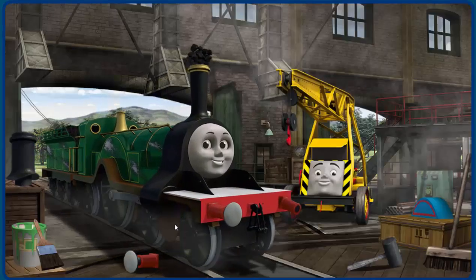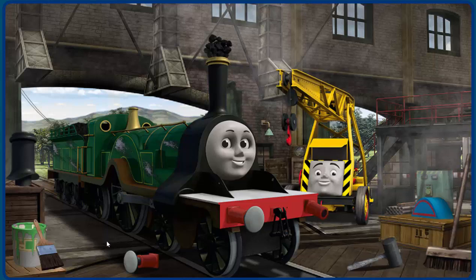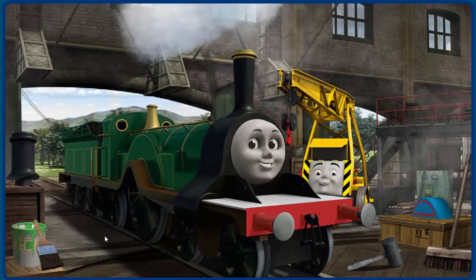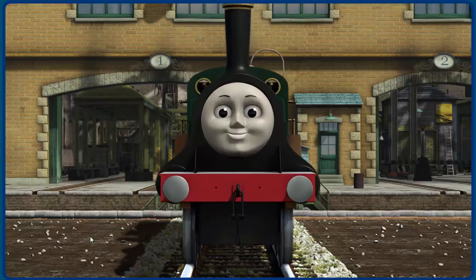Emily's funnel is clogged with coal and her paint is scratched and her buffer is broken. Great job, but there's still more to do. Emily's paint is scratched. Great job, but there's still more to do. You fixed it. Emily is ready to be really useful again.